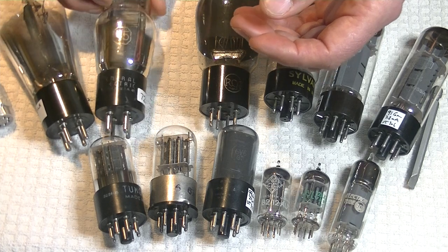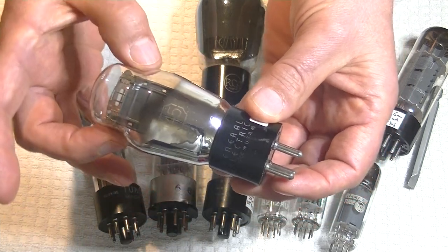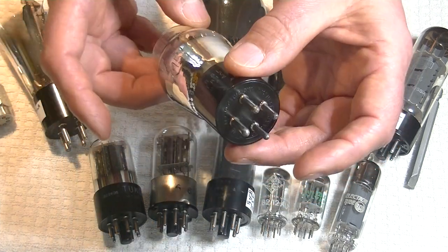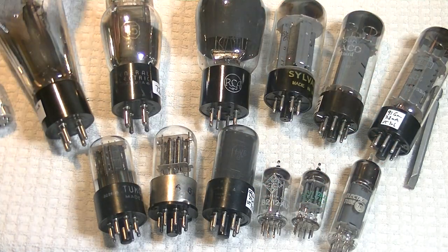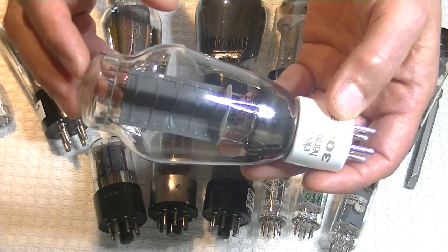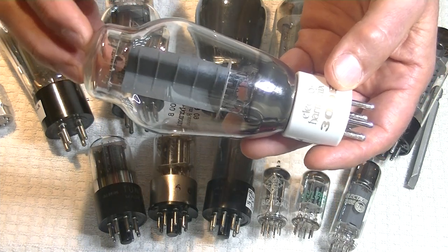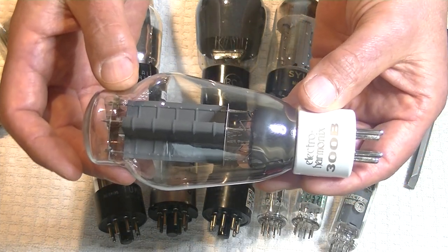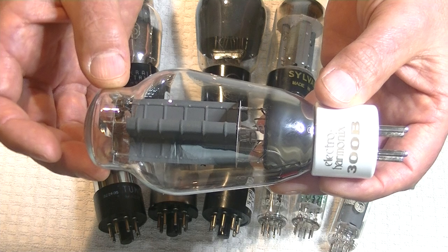A little later version, more modern for the 1940s, is the same tube — a number 45 — in the ST or shoulder tube type. Everybody calls these Coke bottles. This is a lovely General Electric version, and it's got four pins as well. The direct heated triode you're probably most familiar with is the big monster, the 300B. This is a reissue by Electro-Harmonix — actually quite a nice, well-made tube. The 300B was always an audio tube, but not for home audio or movie theaters — it was a telephone amplification tube.